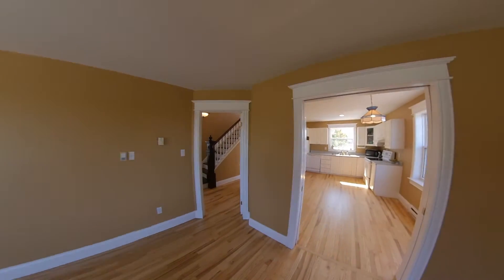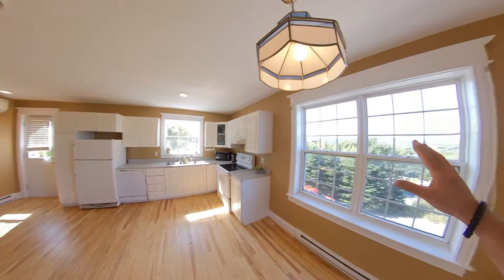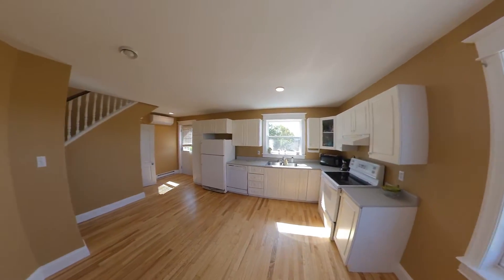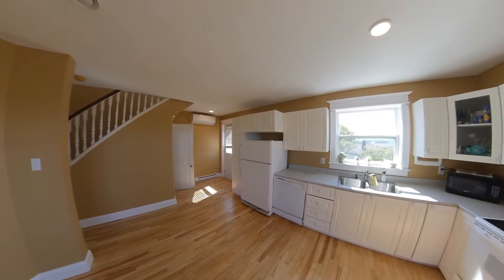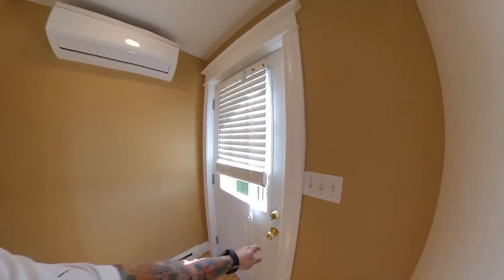Coming back in this way, we have the dining area and kitchen area. Look at all the big windows — you've got panoramic views all around the whole home essentially. There's a nice amount of cupboard space and a bit of counter space there as well. Let's go have a look at the rear deck.